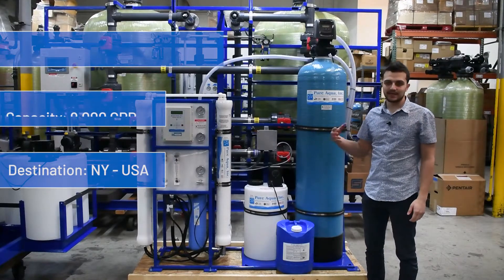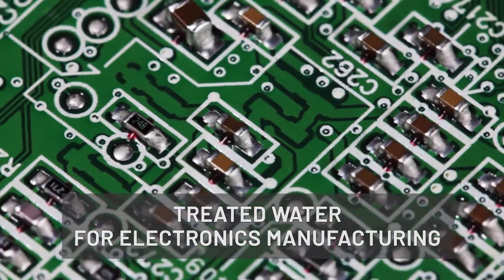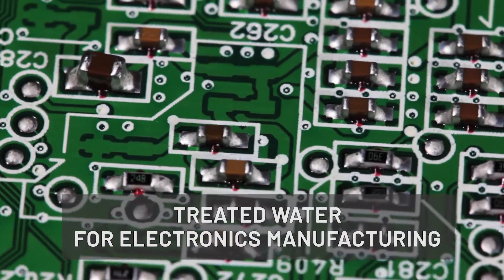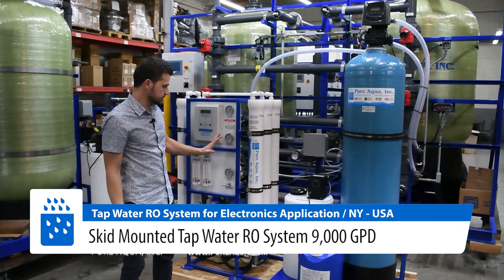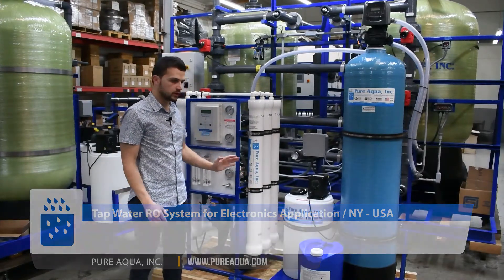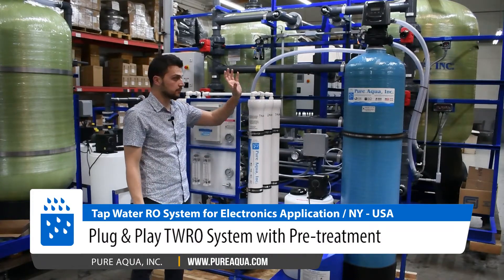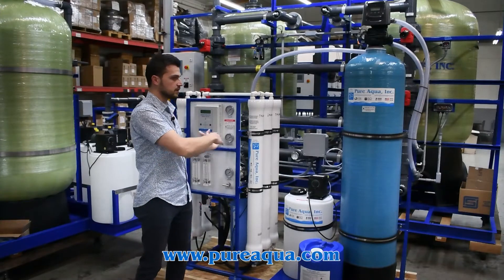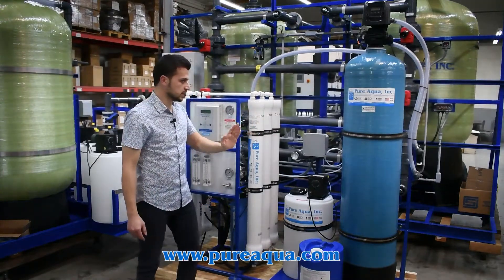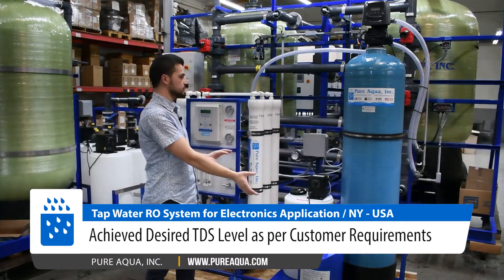The application of this system is electronics manufacturing, where we're feeding pressurized city water. In the scope of this project, we have equipped the system with a skid-mounting option where we are factory installing, engineering, and testing our pre-treatment. There is no post-treatment in this application. However, we have a pre-treatment with a carbon filter and anti-scalant dosing, all skid-mounted, wired, and plumbed to the RO.